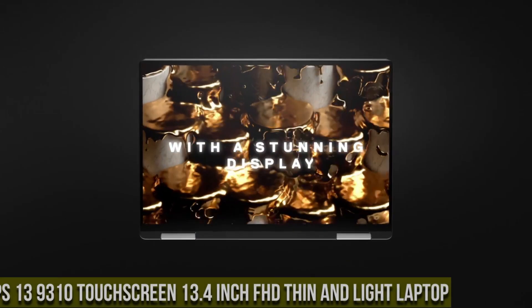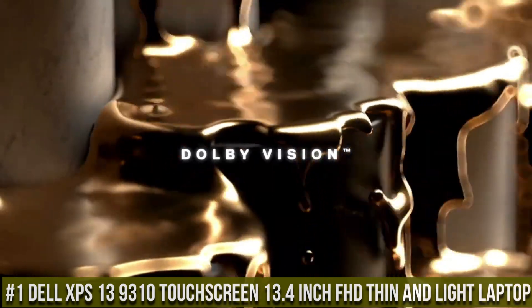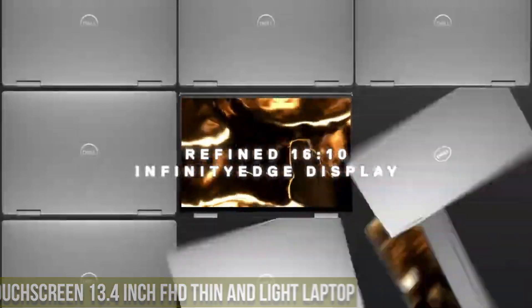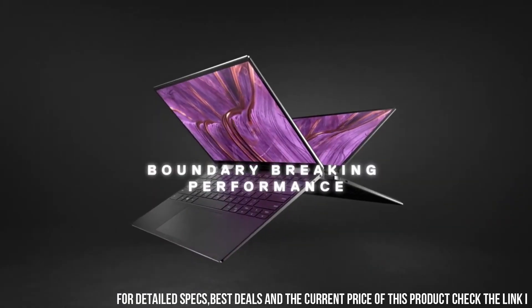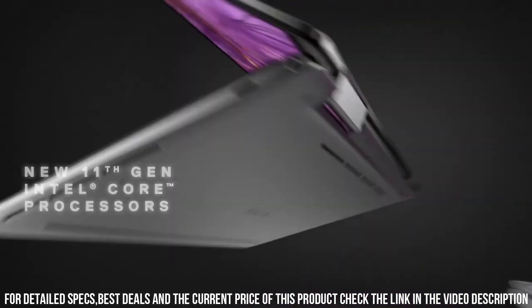Number 1: Dell XPS 13 9310 — a touchscreen 13.4-inch FHD thin and light laptop, a sleek and powerful device designed for maximum productivity and portability. With its compact and lightweight design, the XPS 13 9310 is perfect for professionals on the go.